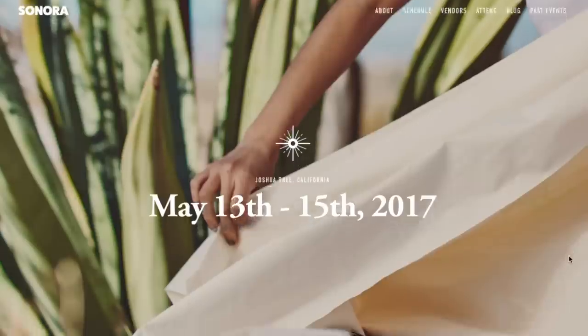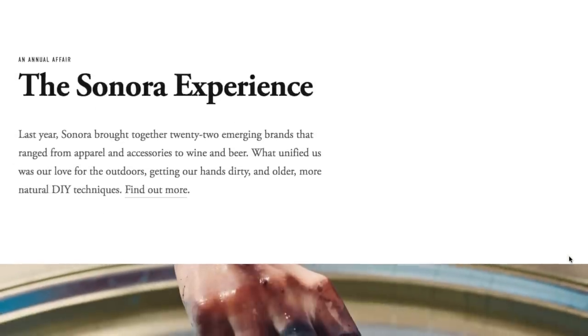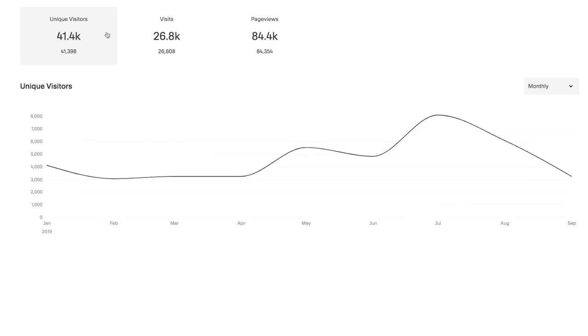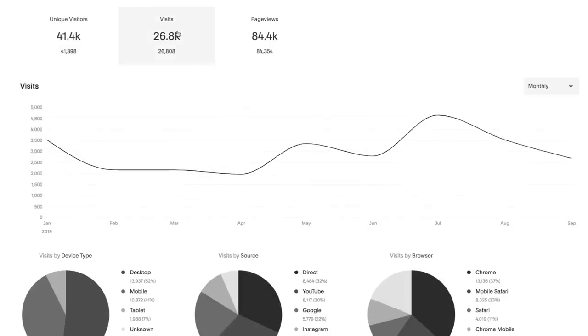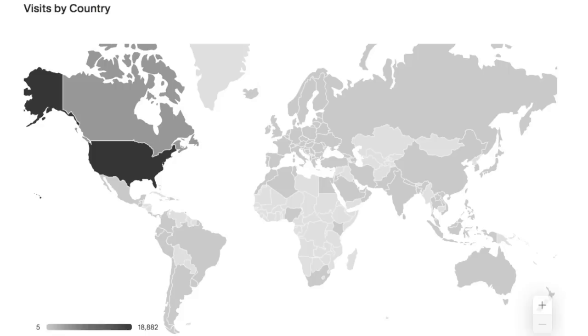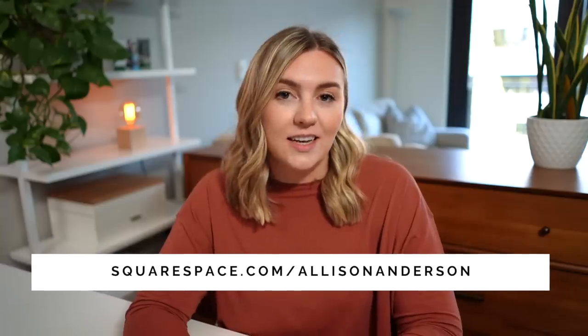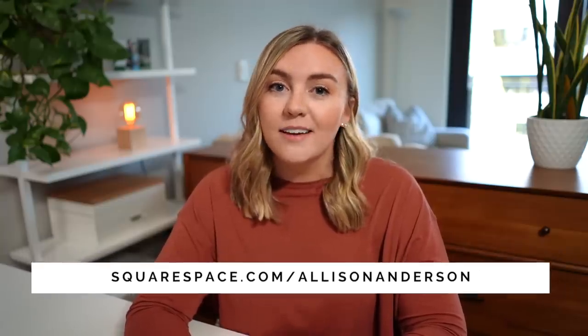If you're in need of a clutter-free website, Squarespace has the layout for you. There are so many beautiful, aesthetically pleasing, clean layouts on the site. There are also some really awesome insight tools so you can see all of your stats in one place — like traffic sources, device types, browser types, and page view trends. Head over to squarespace.com to sign up for a free trial, and when your site is ready to launch, visit squarespace.com/AlisonAnderson to get 10% off your first purchase of a website or domain. Thanks for watching — I hope you're having a wonderful day and I'll see you in the next one.